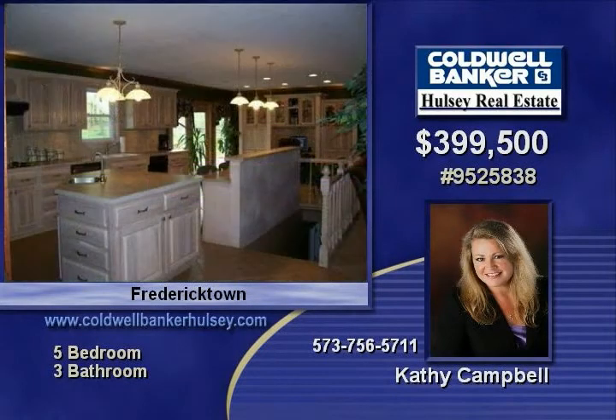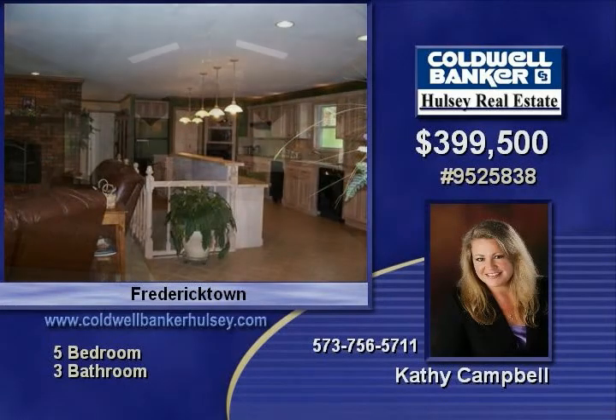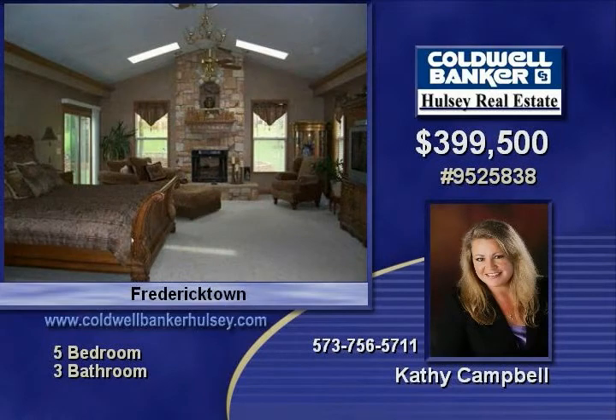Enjoy approximately four acres, a lighted tennis or volleyball court, finished basement, and so much more. Conveniently located, this home boasts a new septic drain field, circle blacktop driveway, two furnace units, two water heaters, and available for the first-time homebuyer tax credit.